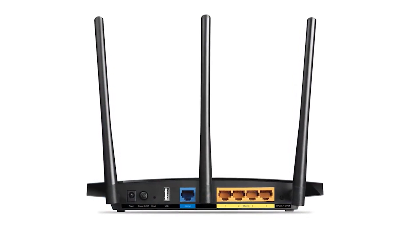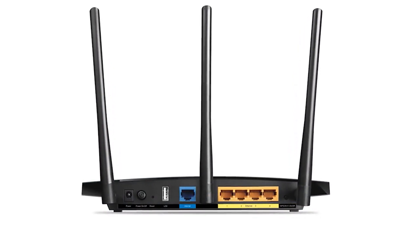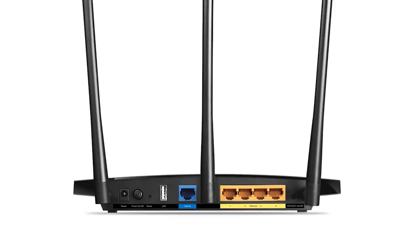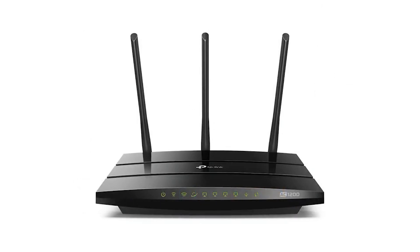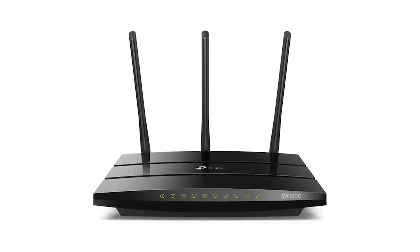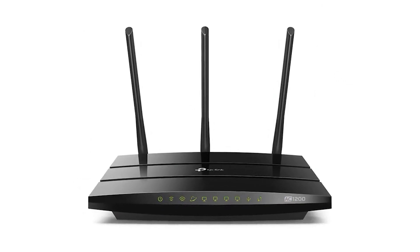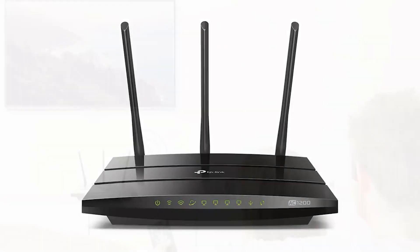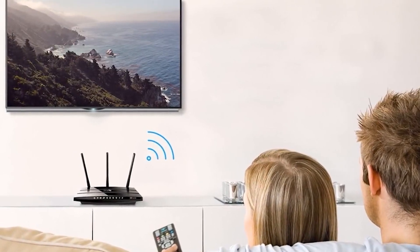The TP-Link Archer C1200 is the successor to the TP-Link Archer C7, and it beats its predecessor in every regard. It is a modern, entry-level router with up-to-date hardware and Wi-Fi technology. Its price is very affordable, and it offers all the basics people need for networking their apartments. As long as you don't have a large home or apartment and many devices, the TP-Link Archer C1200 is one of the best affordable routers that you can buy.